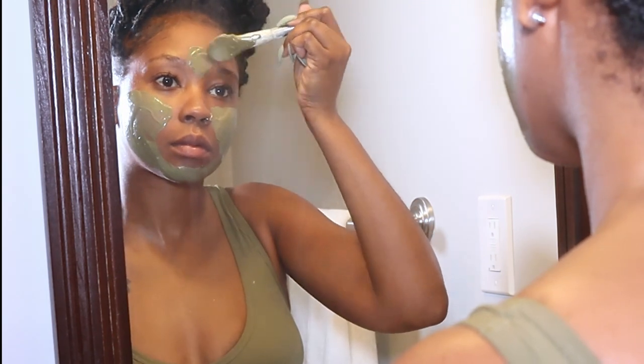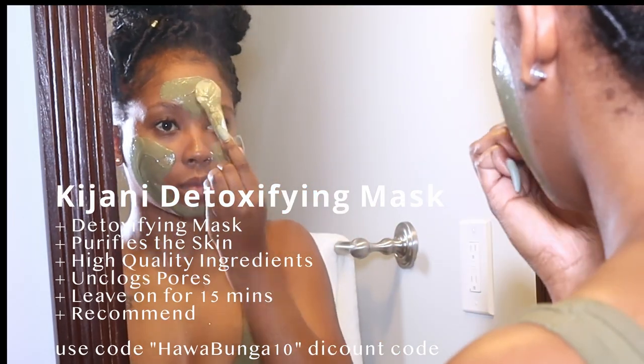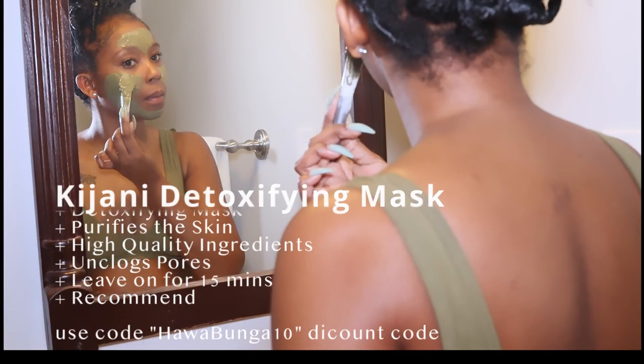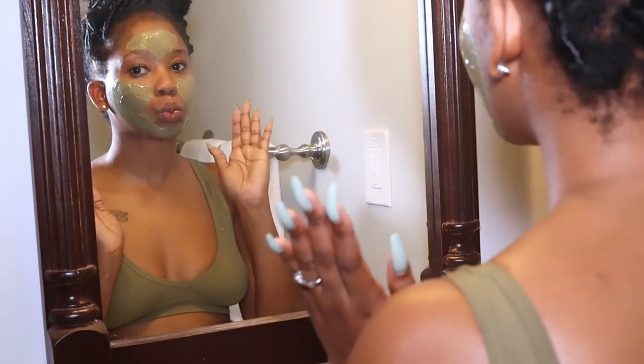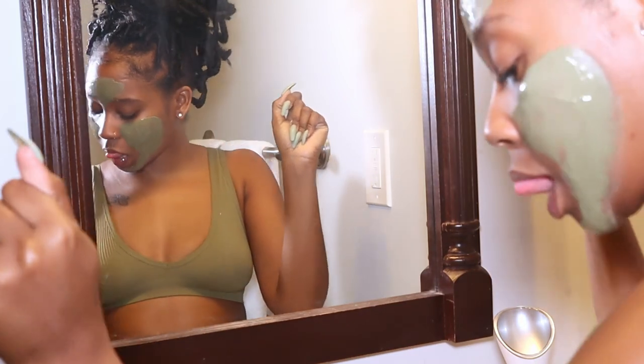I really love the color of this mask. If you have not noticed yet, my favorite color is green, so I am super excited about this mask simply because it's green. It has other awesome benefits of course, but the green is a vibe.